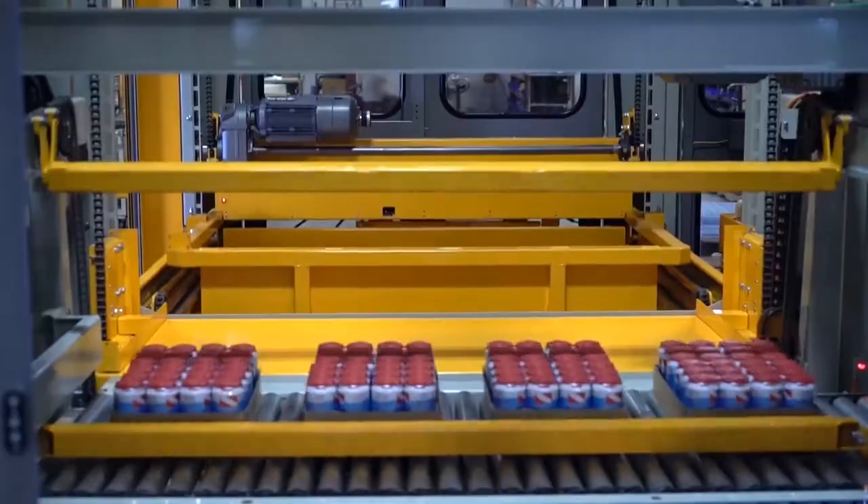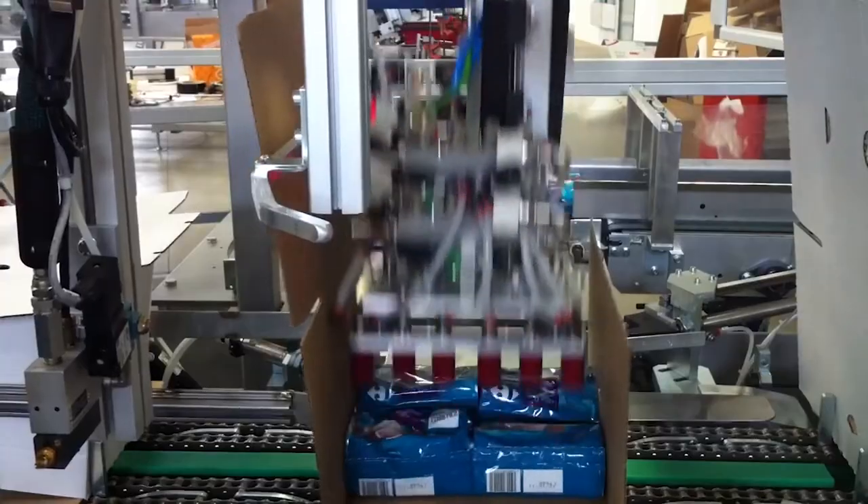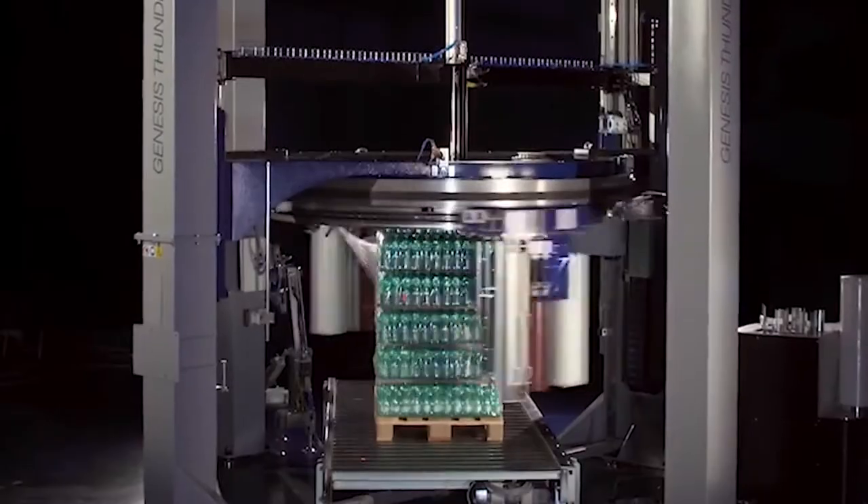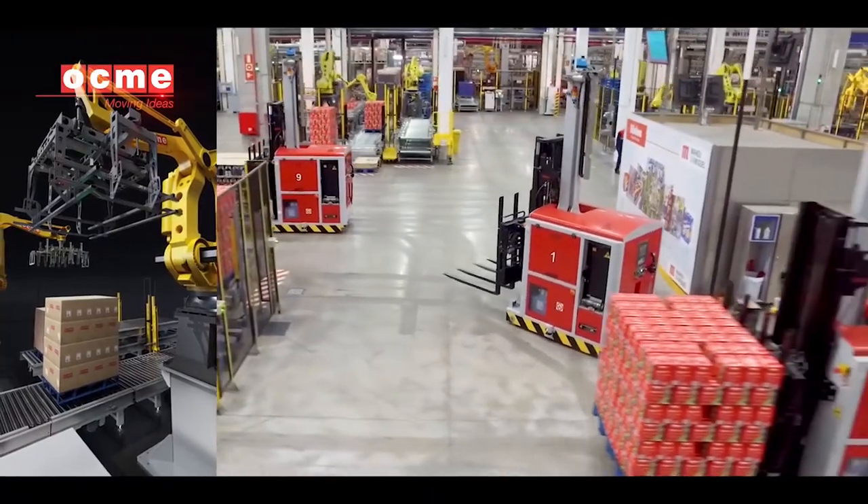We manufacture depalletizers, palletizers, wraparound case packers, shrink bundlers, case equipment, stretch wrappers, and laser-guided vehicles.